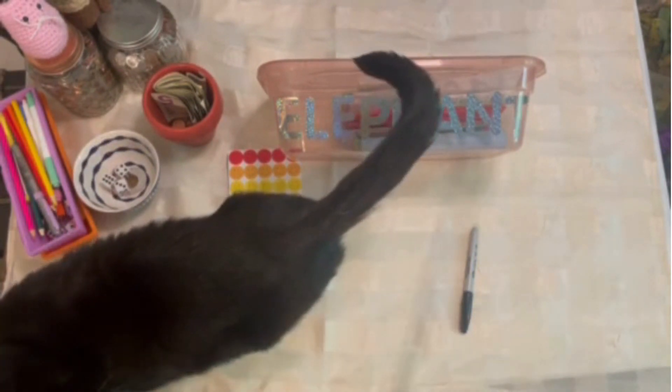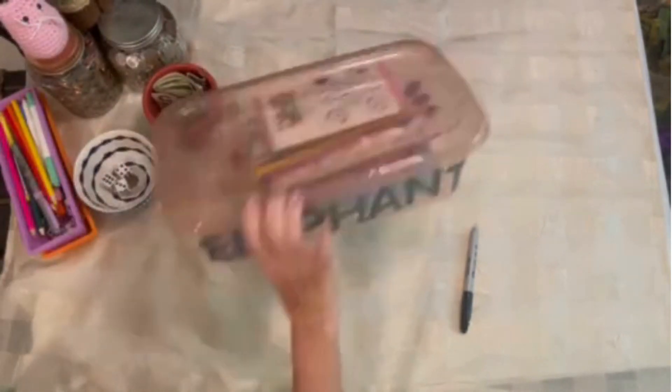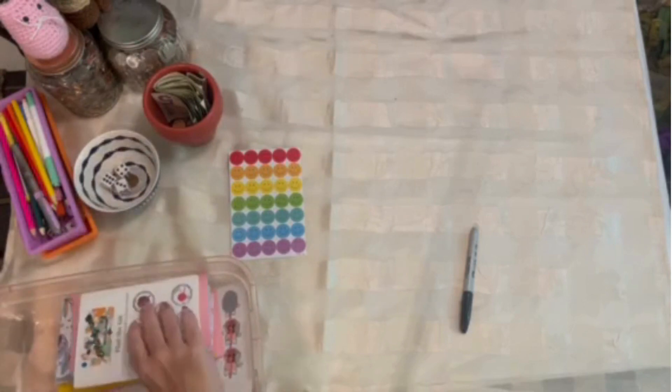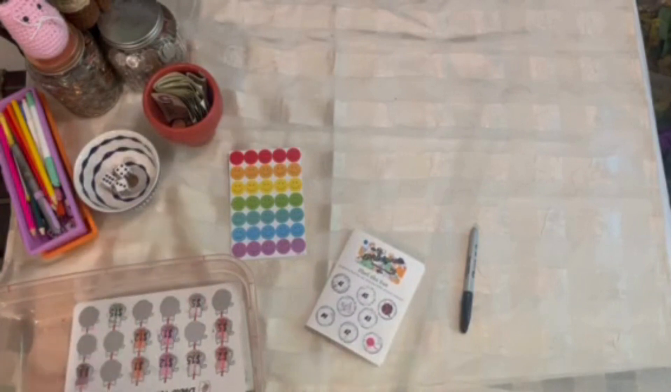Let me see if I can get Rigel out of the way. Come on, Rigel. And let's get this started. Per my usual, I am not organized. Surprise, surprise, surprise. I am not organized.